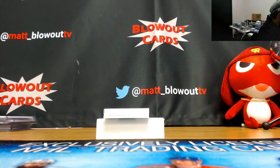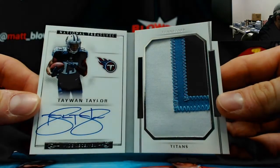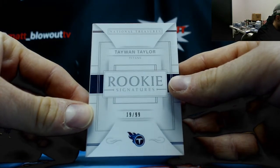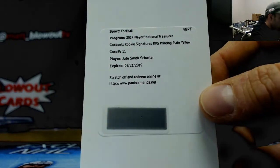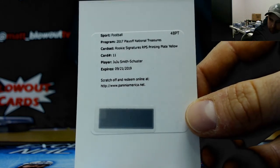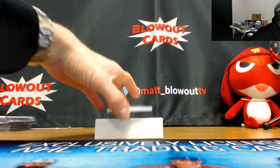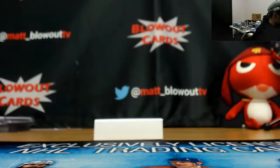Number three of five autograph George Kittle emerald parallel, 49ers. Taiwan Taylor 19 of 99 booklet - one spot Jesus, killed it! We do not need to do a randomization because rookie signature RPS printing plate yellow, one of one, Juju Smith-Schuster - that goes to the one spot. RPS printing plate JuJu, one of one, goes to the one spot. We will finish with rookie patch autograph 38 of 99 Mike Williams, one color. That is eight spots and no randoms to do in this round.